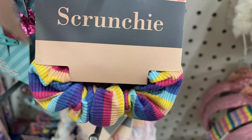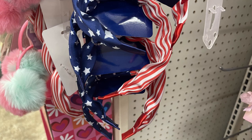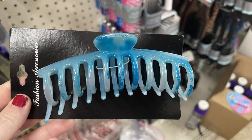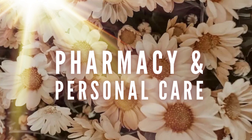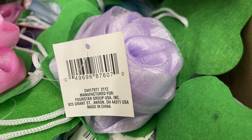They're starting to put out their patriotic items — they had patriotic scrunchies and headbands out this week. They also had large claw clips; I found them in purple and blue. These are about four or five inches long, quite large. For pharmacy and personal care, they have their rose-shaped loofahs — they usually put these out early in time for Mother's Day. You can purchase them in blue, purple, or pink.